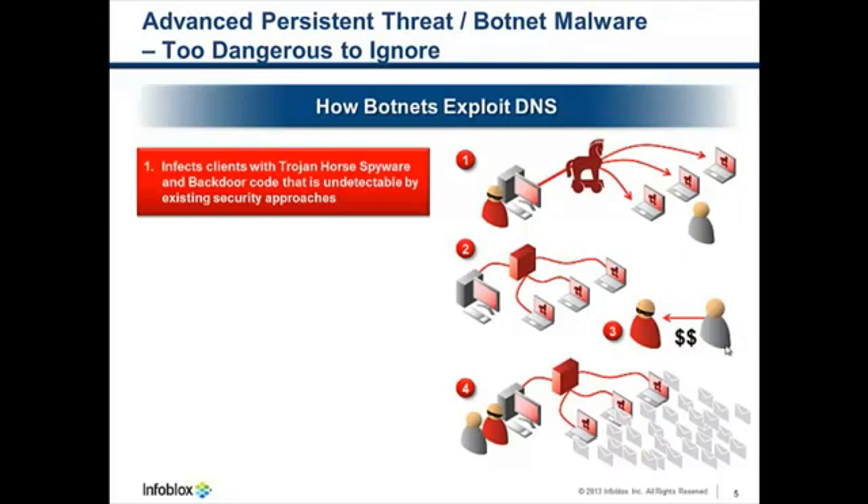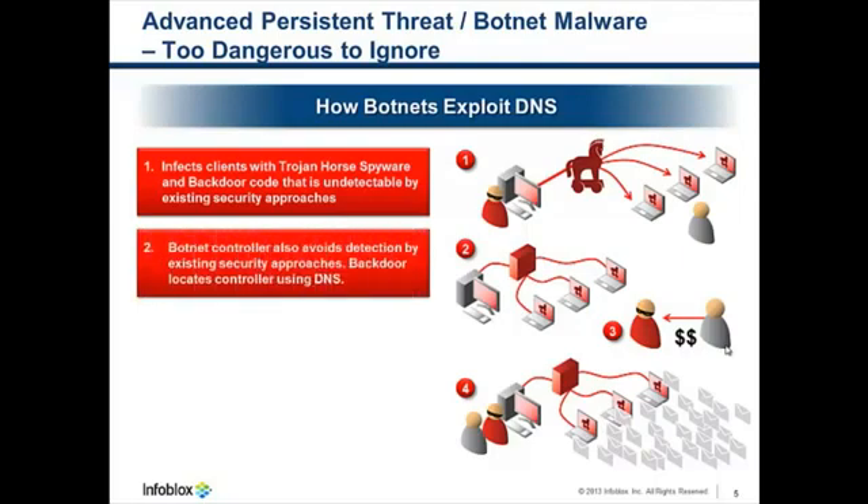The botnet controller also avoids detection by existing security approaches. A lot of times they'll change IP addresses every hour so that blacklisting approaches won't work, for example. And while the botnet controller is moving around, the infected devices can always find the controller by using DNS.